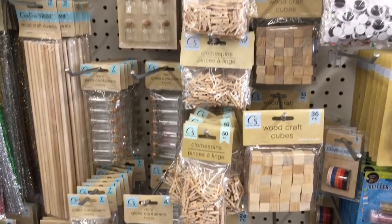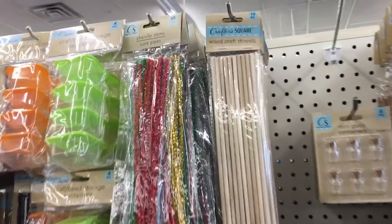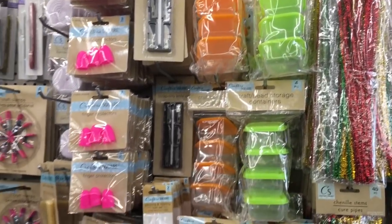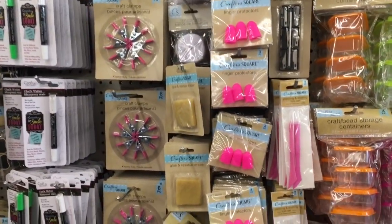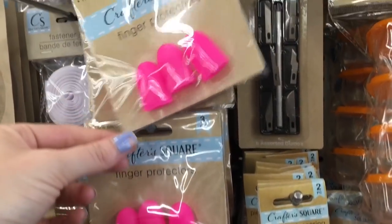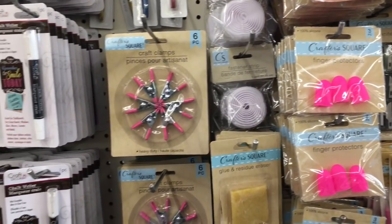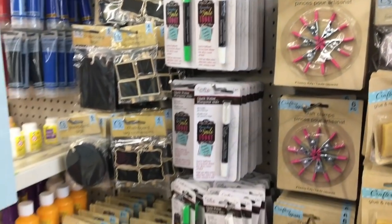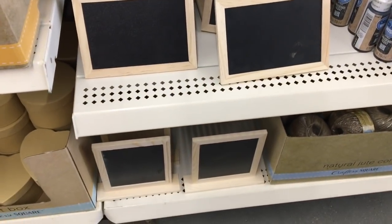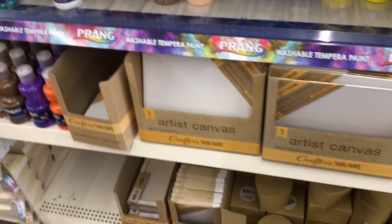Of course I had to take a trip down the Crafter Square aisle — I just wanted to see if they had anything new. They had recently restocked this aisle, so I was just checking it out. I also wanted your guys' opinions — have you tried these finger protectors? Do they work? Would you recommend them? I was also wondering about these pink clamps — if they would work good for putting frames together. Let me know in the comment section what are some of your favorite Crafter Square items from Dollar Tree.